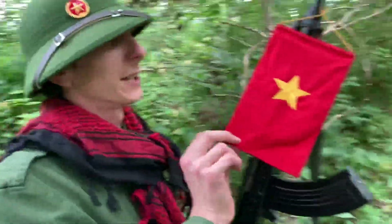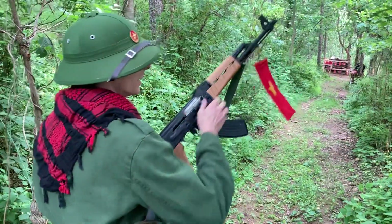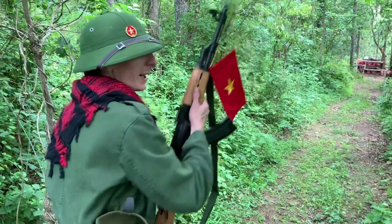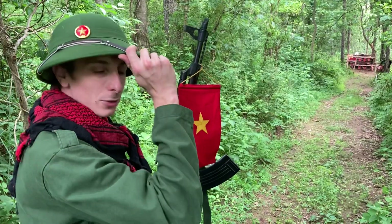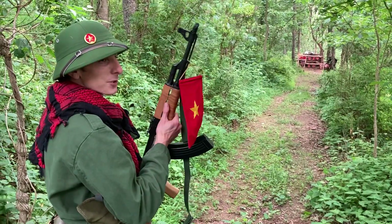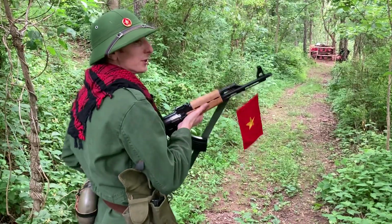I've got the NVA flag on here because I'm representing the NVA, which they would normally carry into battle. This is a shemag, but they would wear red scarves and things like that. Unlike the Viet Cong — the Viet Cong were just regular farmers who would do their normal thing during the day and come after you at night — the NVA were actual soldiers. They were getting supplied and would confront you head on.